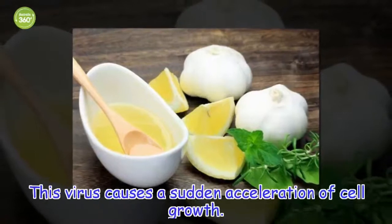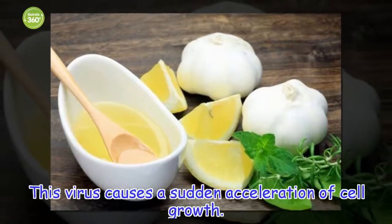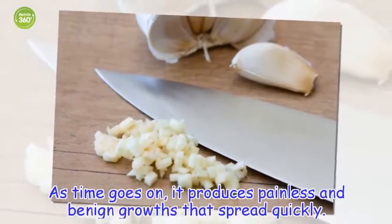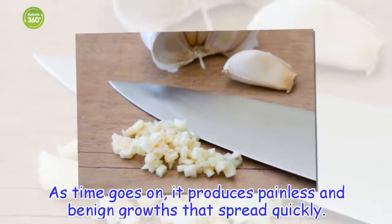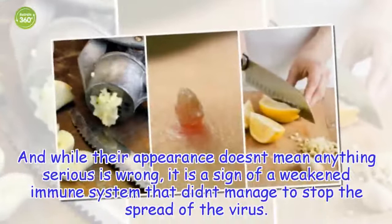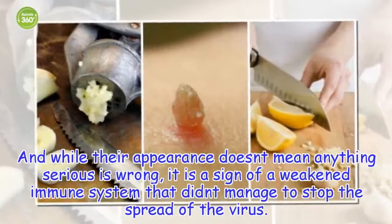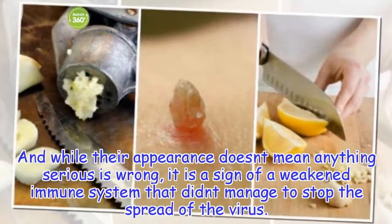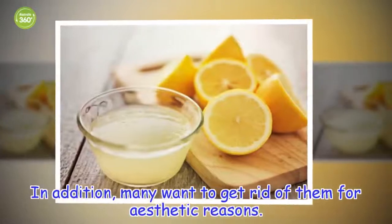This virus causes a sudden acceleration of cell growth. As time goes on, it produces painless and benign growths that spread quickly. And while their appearance doesn't mean anything serious is wrong, it is a sign of a weakened immune system that didn't manage to stop the spread of the virus. In addition, many want to get rid of them for aesthetic reasons.